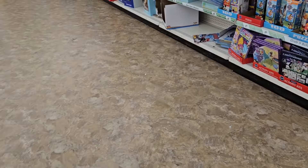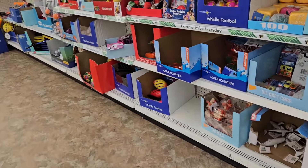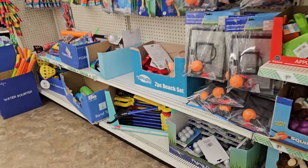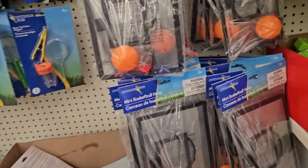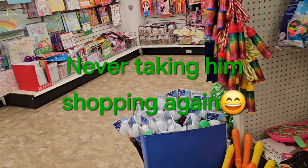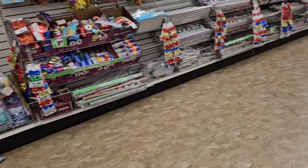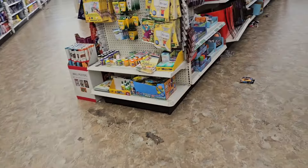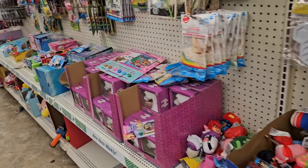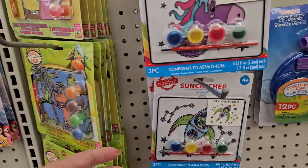I want to look for those Legos that are like flowers, cars. I've never seen these before. Basketball. You're doing that on purpose. Go clickety-clack over there. Oh, these are cute. I've never seen these.